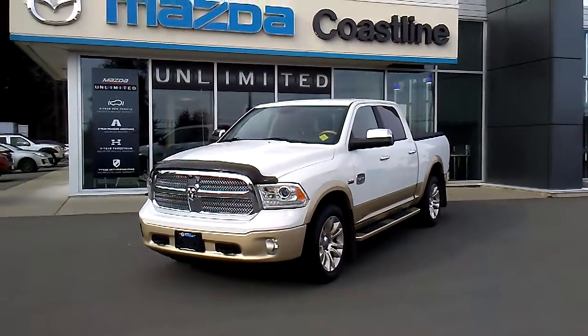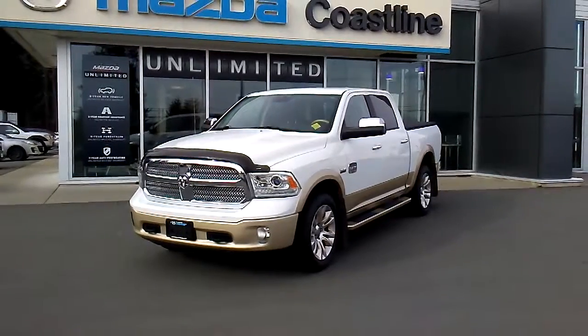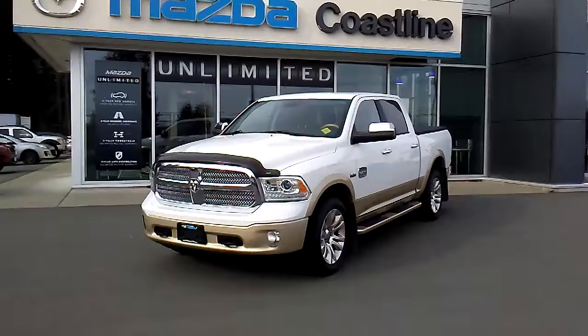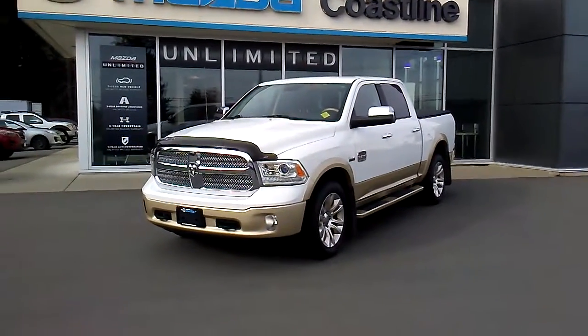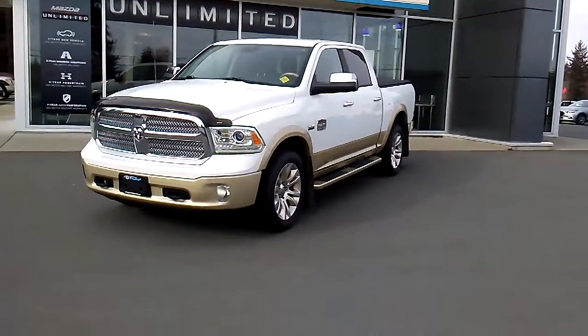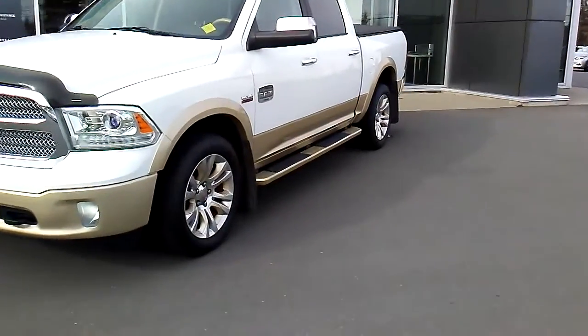Look at this 2013 Ram 1500 Laramie Longhorn Crew Cab 4x4 with only 64,735 km on it. We have 5 reasons why this Ram 1500 Laramie Longhorn Crew 4x4 is as good as it gets. This Longhorn has some really cool features — let me show you.